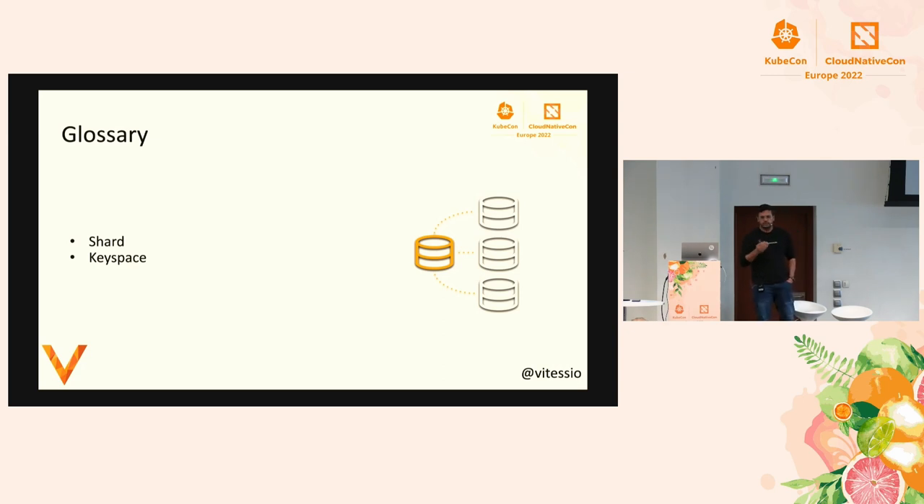Before going into the architecture, there are just two terms to clarify. A shard is basically a primary with a set of replicas running. You'll have multiple shards running together. A keyspace is synonymous with your database — it's a collection of multiple shards. In our demo we'll be using the keyspace term, so just remember it's a collection of shards.